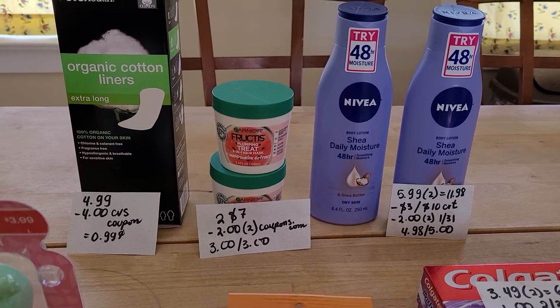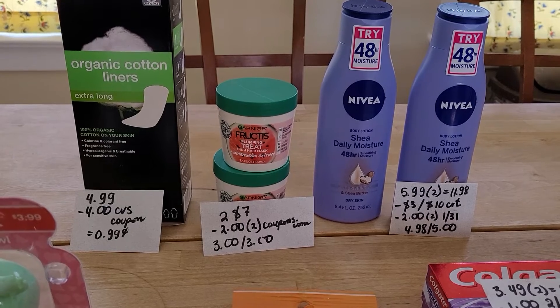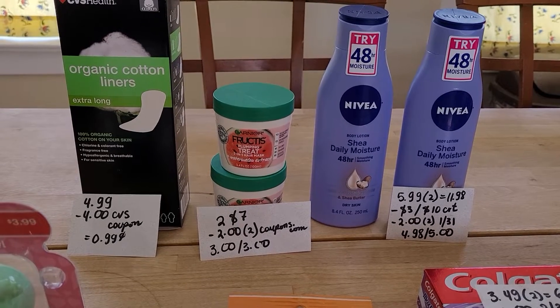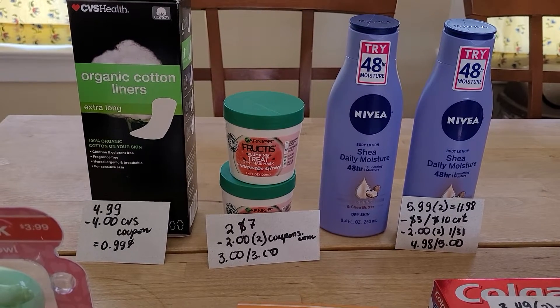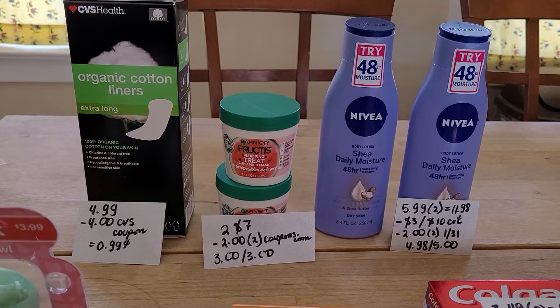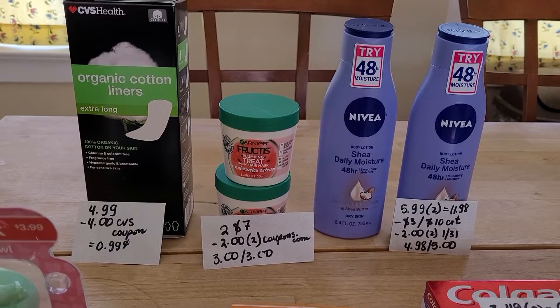Nivea: buy two get five. I wasn't going to do this deal until I realized one coupon printed out on the red box for me, so that was a signal I needed to buy these items. They are $5.99 each, two of them is $11.98. I had a $3 off $10 coupon from the red box and also used two $2 coupons from the January 31st insert. I ended up paying $4.98 and got five dollars back.